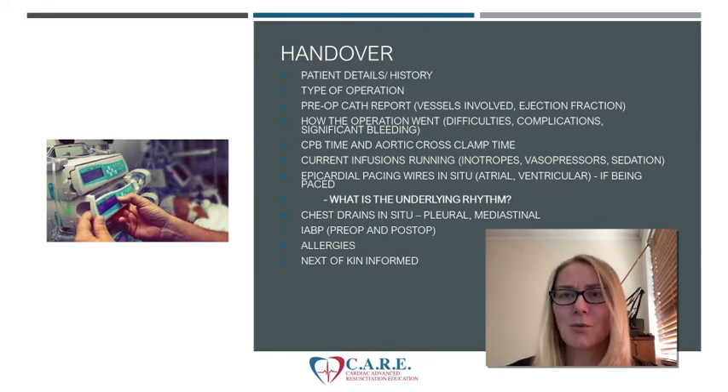Chest drains — what drains are inserted? Are they pleural or mediastinal? Did the patient come back on a balloon pump? Quite often if the patient had a balloon pump pre-op, they come back on a balloon pump post-op. Any allergies should be communicated. The surgeon or registrar will ring the family or next of kin to let them know how the operation went, and it's good to know that phone call has been made.